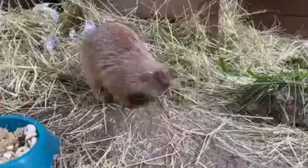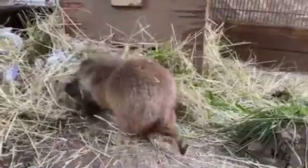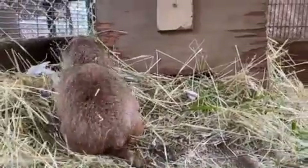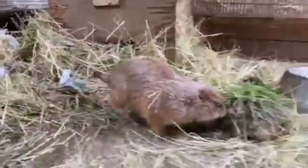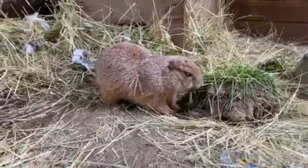In the wild, they have specific areas for nurseries, sleeping, going to the bathroom, and even have listening posts at every exit in their tunnels. The tunnels are arranged to allow airflow through them, which provides necessary ventilation.